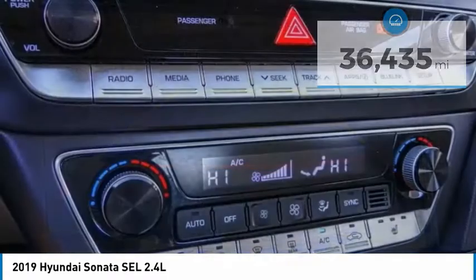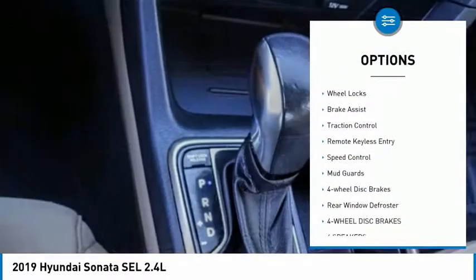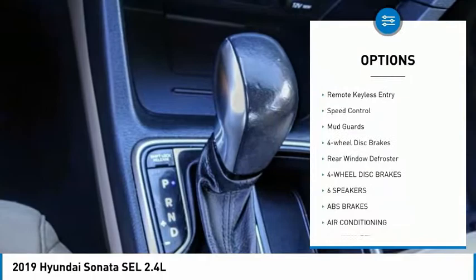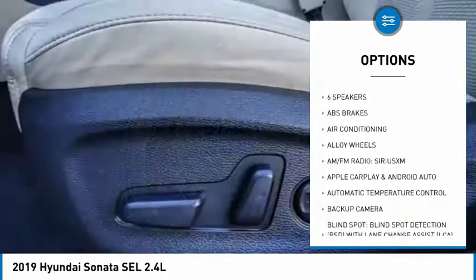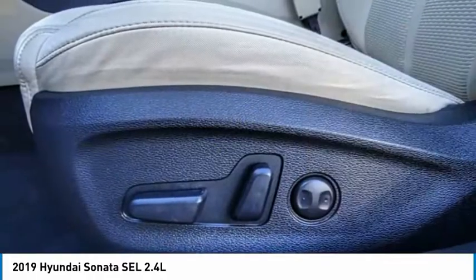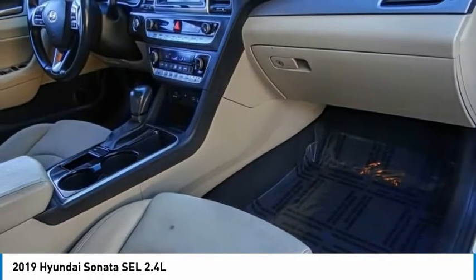Here are some of this vehicle's great options: electronic stability control, alloy wheels, wheel locks, brake assist, traction control, remote keyless entry, speed control, mudguards, four-wheel disc brakes, and rear window defroster.